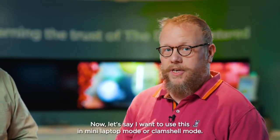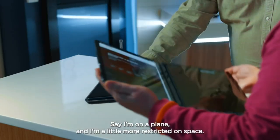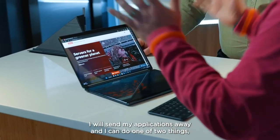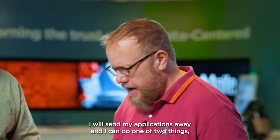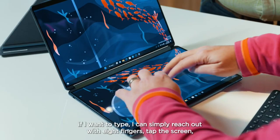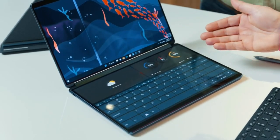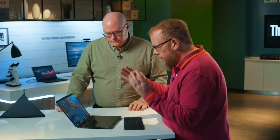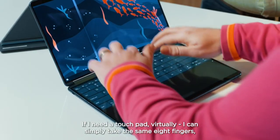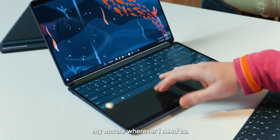Now let's say I want to use this in mini laptop or clamshell mode — say I'm on a plane with restricted space. I'll send my applications away. If I want to type, I can simply reach out with eight fingers, tap the screen, and I get an on-screen keyboard with a couple of widgets at the top for editing and typing. If I need a virtual touchpad, I take the same eight fingers, slide the keyboard to the top, and now I have a touchpad to move my mouse wherever I need.